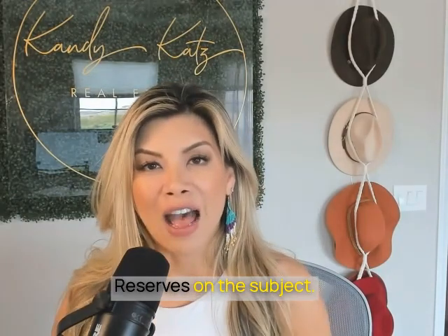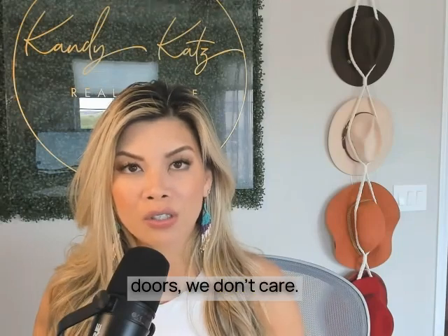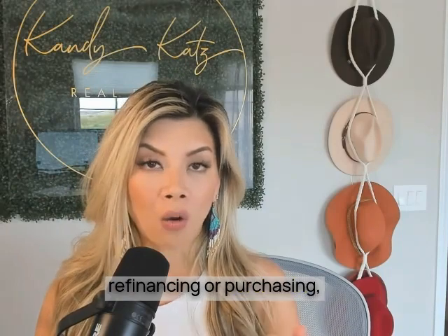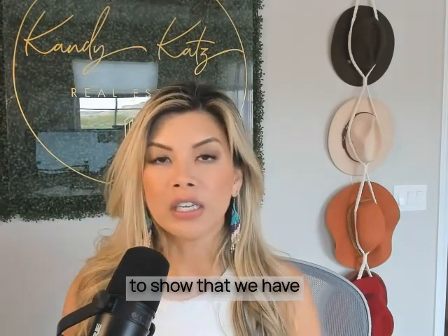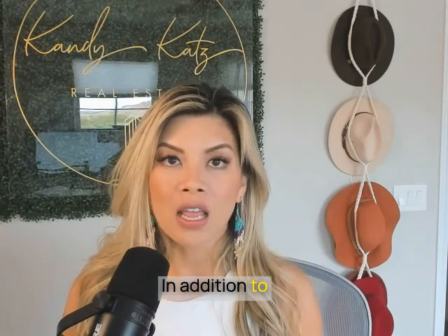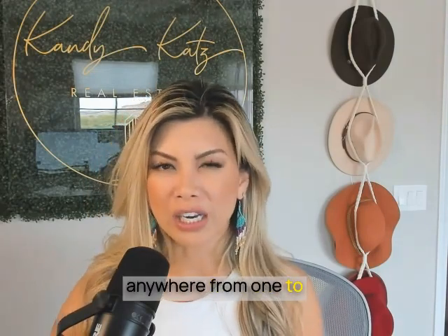Let's talk reserves. Reserves on the subject property are only required for the property we are refinancing or purchasing — whether you own 10-plus doors, we don't care. We need a minimum of three months. If your mortgage payment is $3,000, we need to show three months of that — making that $9,000 — in addition to the 20% down, plus any closing costs, which range anywhere from 1 to 2% of your loan amount.